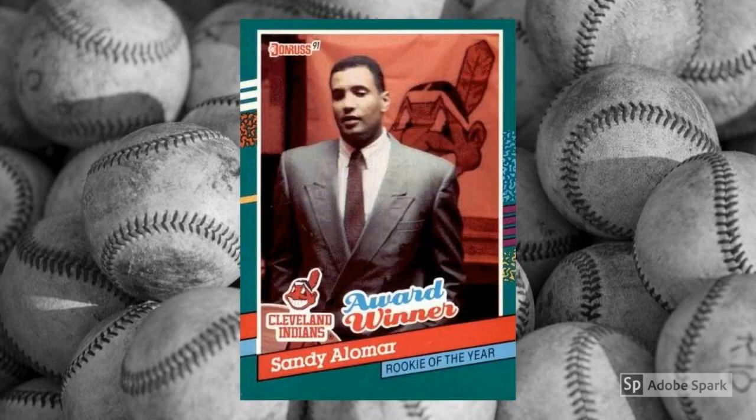Same deal with Alomar as with Justice, minus the movie star stuff — ROY, star on an upcoming team, award winner card, and worth about a buck or less.